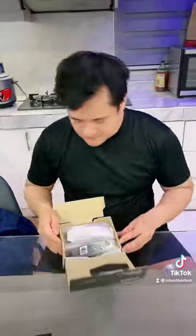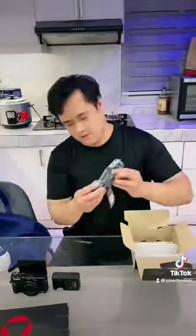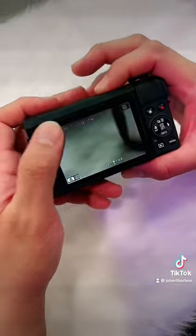Many vloggers use this because it is very convenient to carry. This is so much worth it to buy because it can be used for any kind of occasion, and it can be used for your vlogging, which helps you a lot.